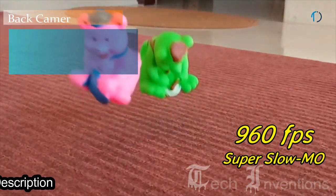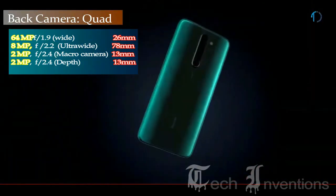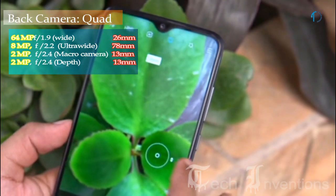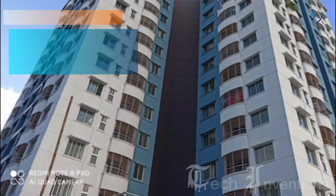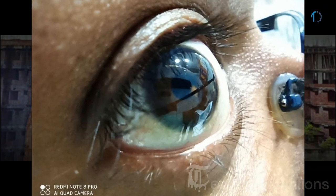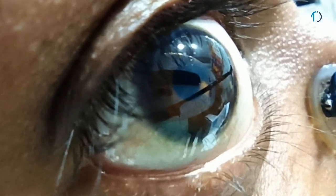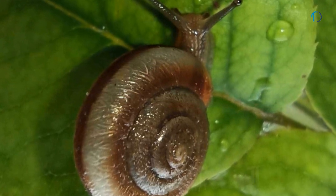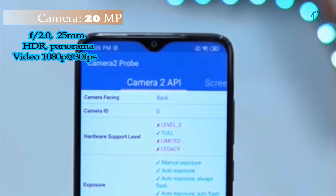The super slow motion on the Redmi Note 8 Pro is excellent within this smartphone class. The second camera is a 13mm 8MP ultrawide sensor with f/2.2 aperture, the third is a 2MP dedicated macro camera with f/2.4 aperture, and the fourth is a 2MP depth sensor with f/2.4 aperture. The macro lens can focus from as close as 4cm away. On the front, this smartphone has a 20MP fixed-focus camera with f/2.0 aperture.